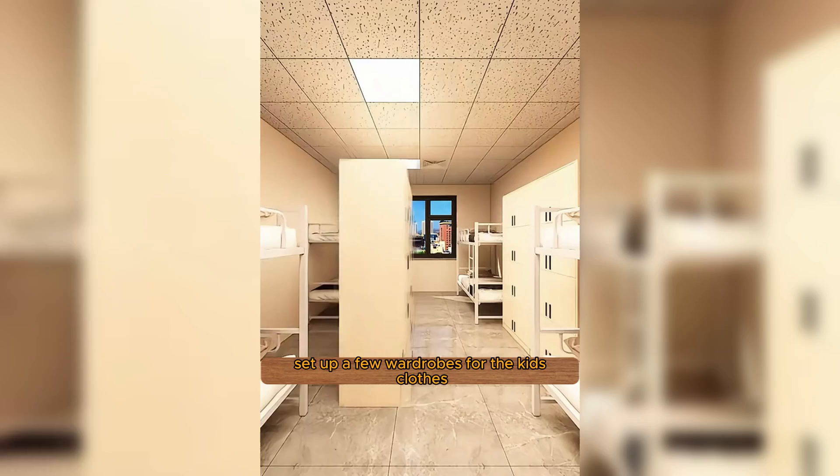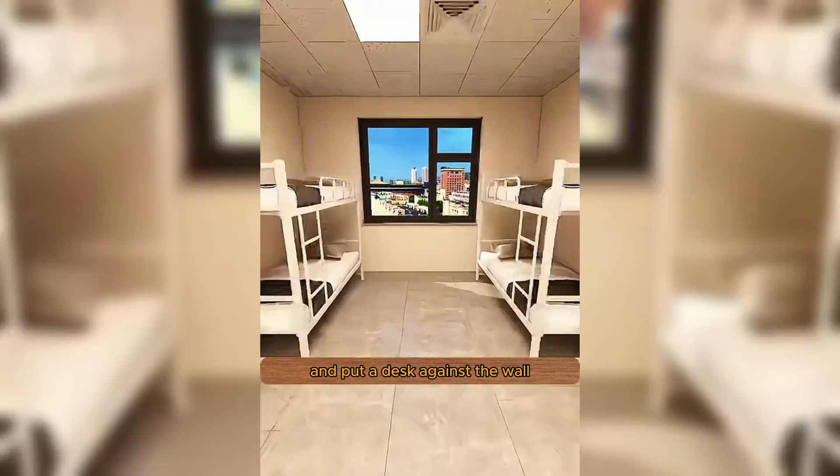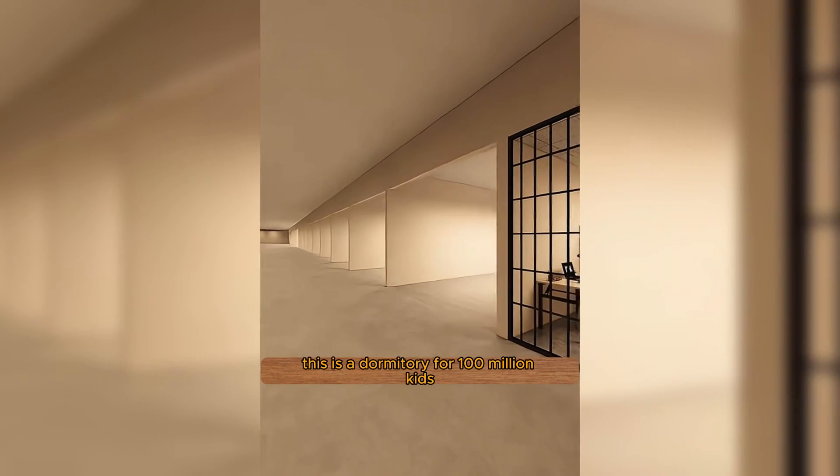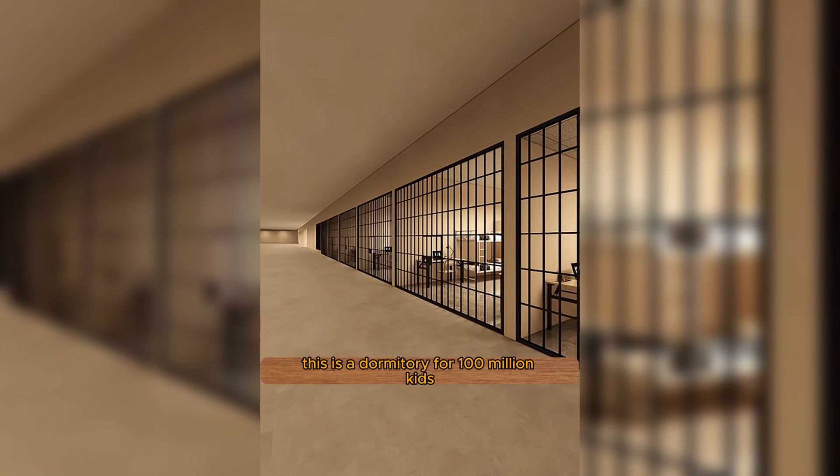Set up a few wardrobes for the kids' clothes and put a desk against the wall with all their school supplies. Install small loot bags to keep the kids from running around. This is a dormitory for 100 million kids.